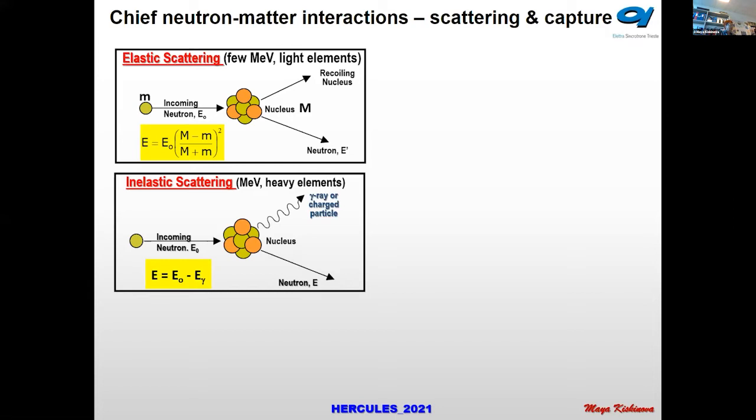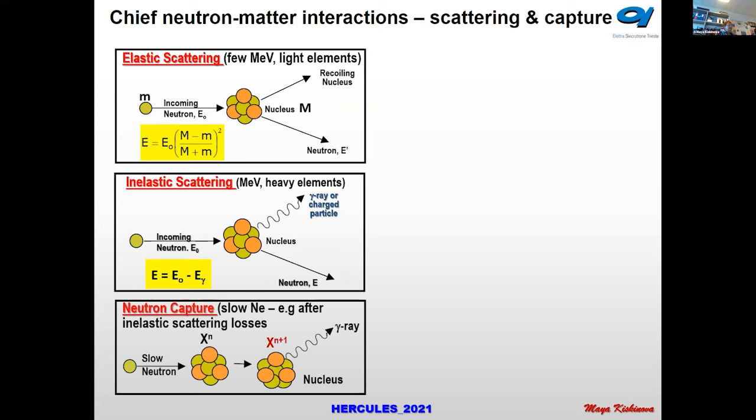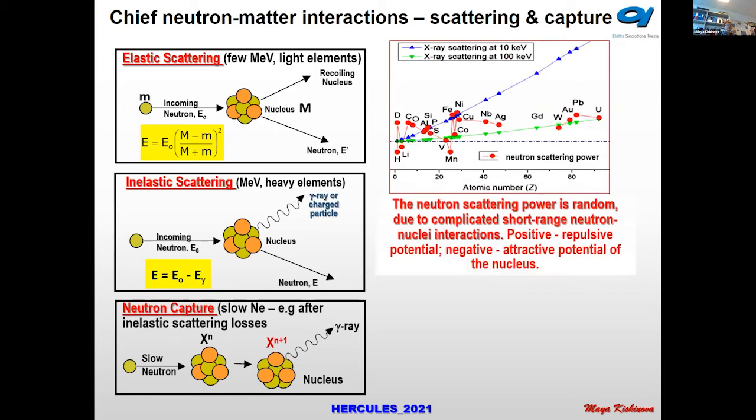In inelastic scattering, the neutron is momentarily captured by the nucleus and re-emitted with less energy, leaving the nucleus in an excited state, which then relaxes by emitting gamma rays or charged particles. In neutron capture, the neutron is captured by the nucleus and only gamma rays are emitted, providing information about the sample under investigation.